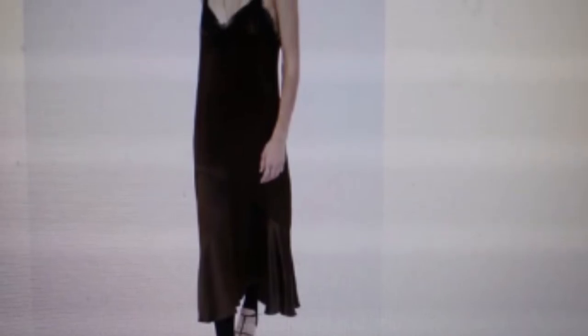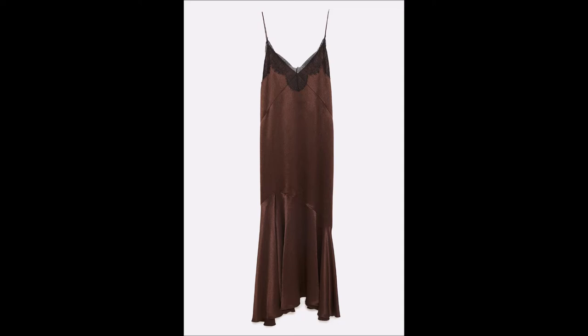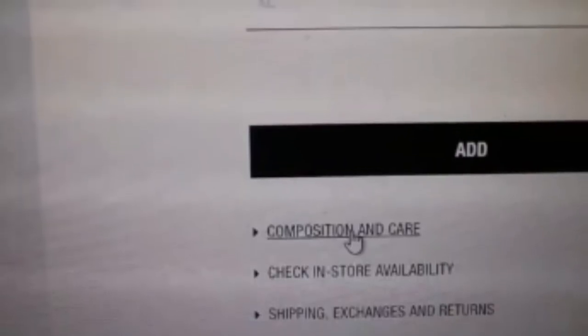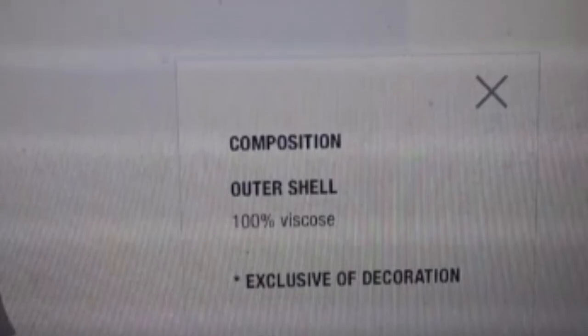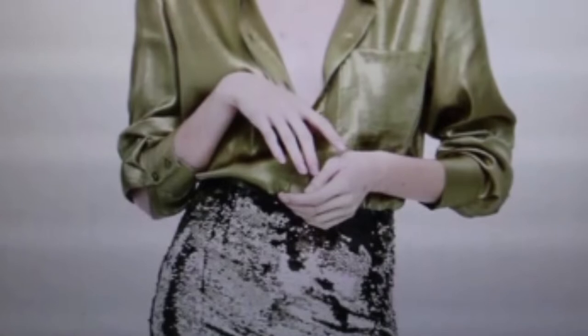Number two is another piece from last year. Zara keeps repeating these pieces — right now if you go online you're going to find tons of these. This was a gorgeous brown, and brown had just hit the scene so it was one of Zara's best sellers. It's absolutely stunning and a very versatile piece. The composition is a hundred percent viscose, and for me this is a winner because it's biodegradable.